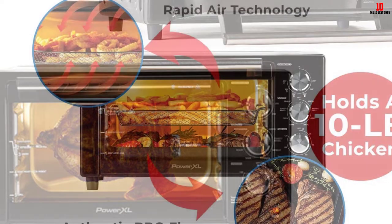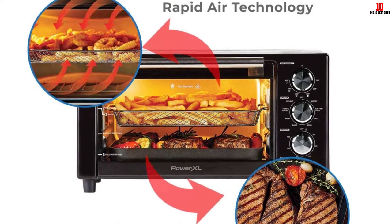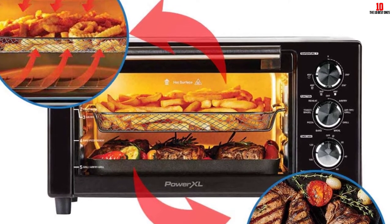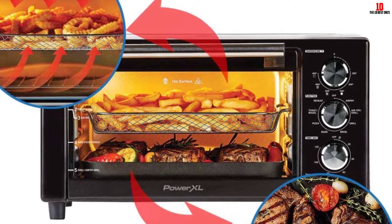You can throw a 10-pound chicken into this appliance, and with many easy-to-clean accessories, it enables you to clean any oil, fat, or juices splatting during the cycle in the blink of an eye.